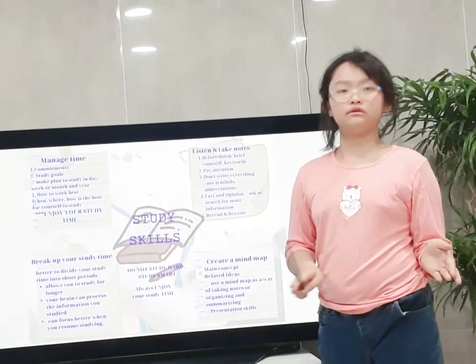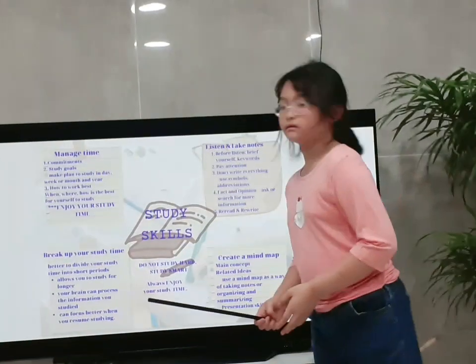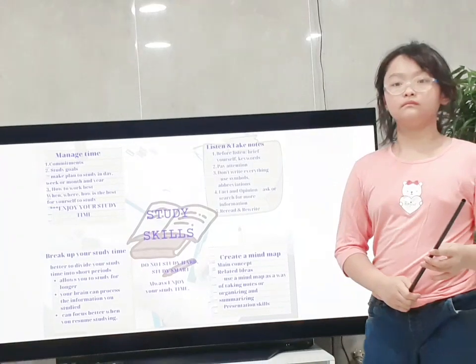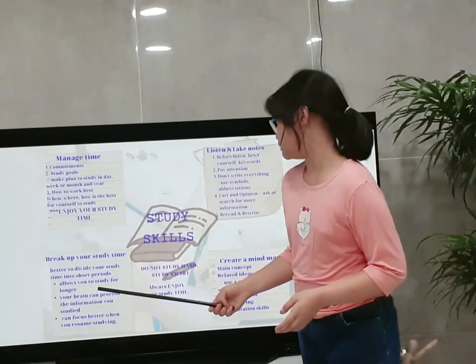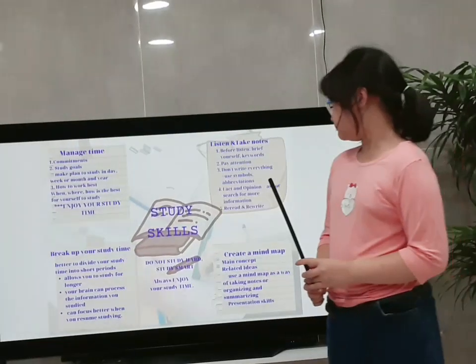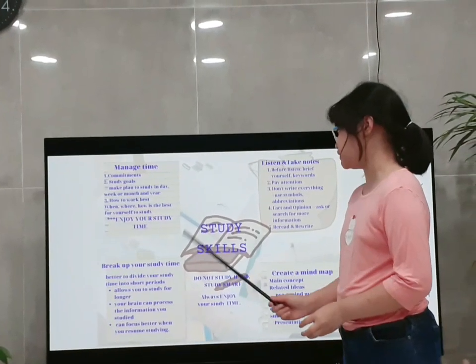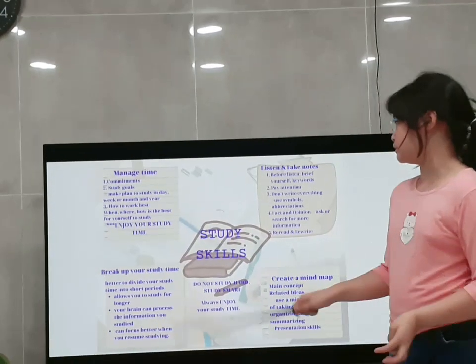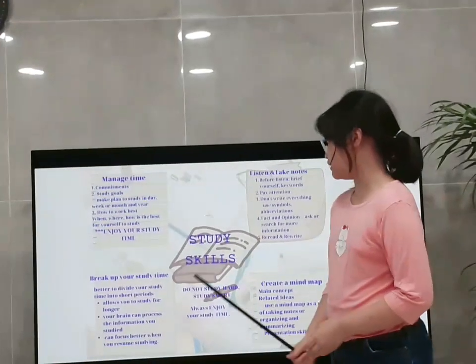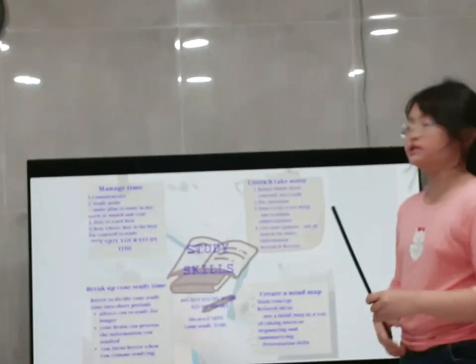Because when you take a rest between study sessions, it allows you to study for longer. Your brain can process the information you studied, and when your brain rests, it can focus better when you resume studying.